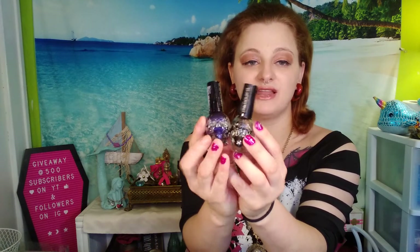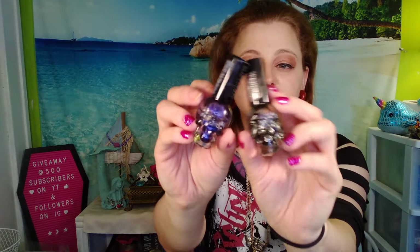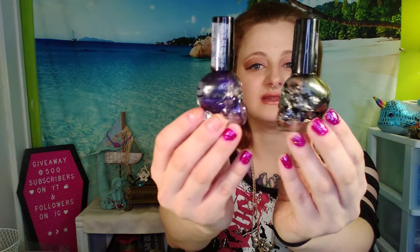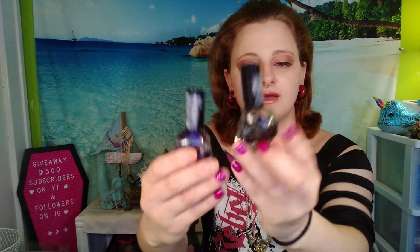I have another one just like him that I have not used yet. And then I have two of these so far — the rest of my collection is still usable and I am using them. These are Blackheart Beauty. They came from Hot Topic and they're skull-shaped nail polishes. But this one is dried up and this one is dried up. I don't know what the colors are because it doesn't say. This one is Black Sparkle nail polish, but this one doesn't have a name.